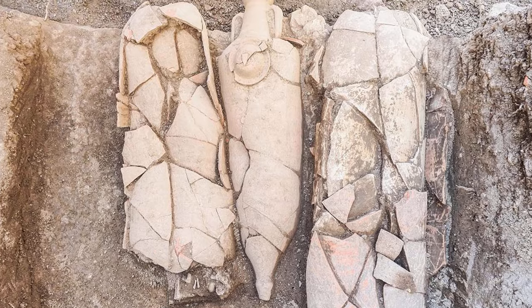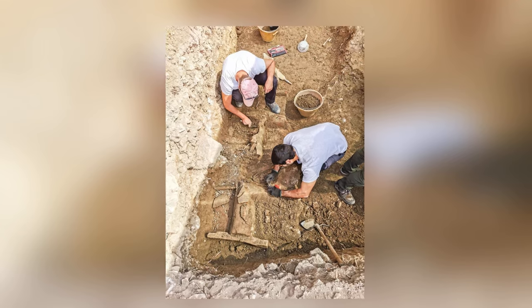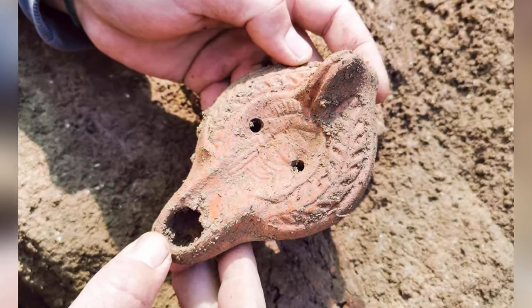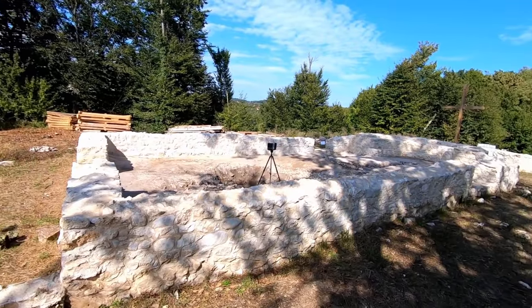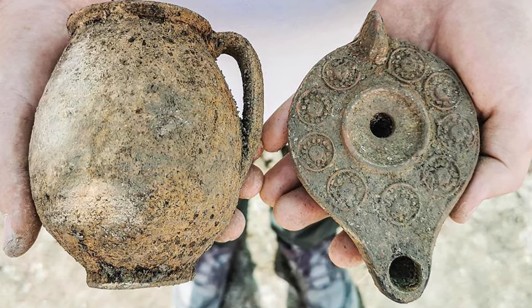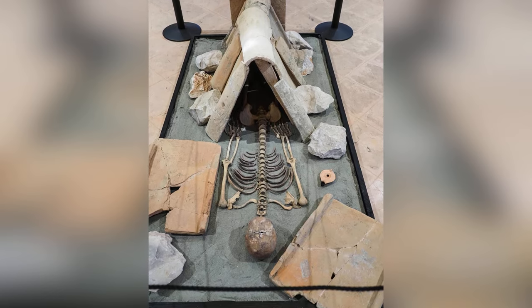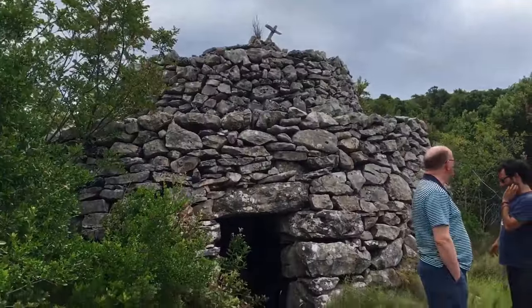The Croatian island of Hvar is already of interest to archaeologists and historians because of the 17th-century palace that stands there. In June 2021, they found out that the palace was built on top of something far older. Beneath the front garden of the Baroque Radosiewicz Palace is an ancient necropolis dating back to the 4th century, containing 20 graves and the remains of 32 individuals. Also in the graves was a collection of coins, ceramics, pottery, glass bottles, amphorae, and oil lamps.